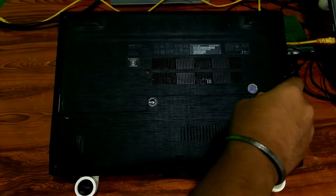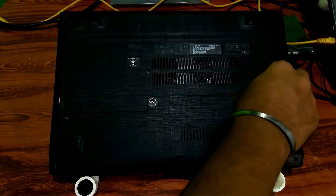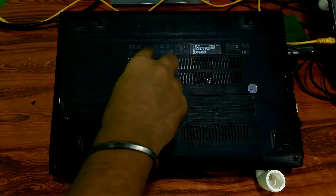Now, open the laptop's access panel to check the memory modules. Let me tell you why — usually this kind of problem is most often generated from the laptop's memory module. So let's check and confirm that the laptop's memory modules are working properly or not.